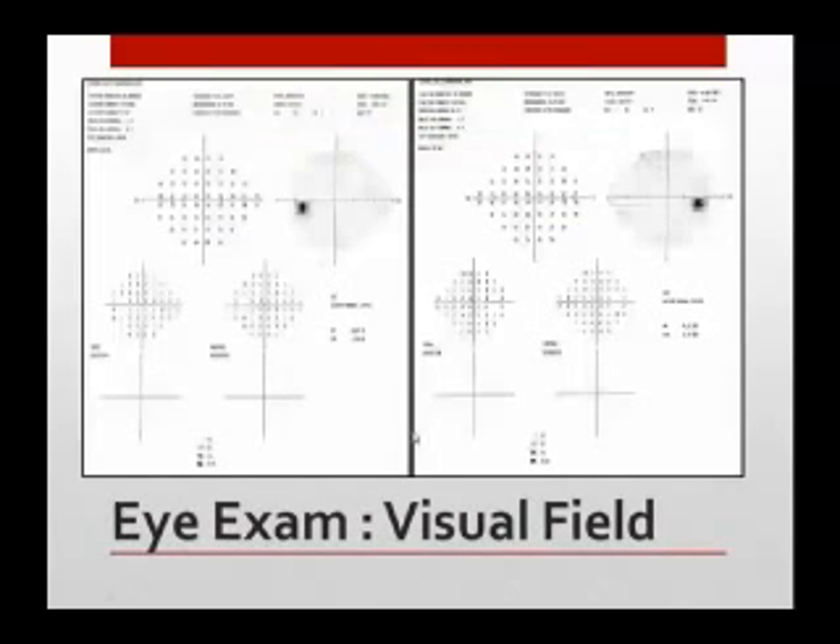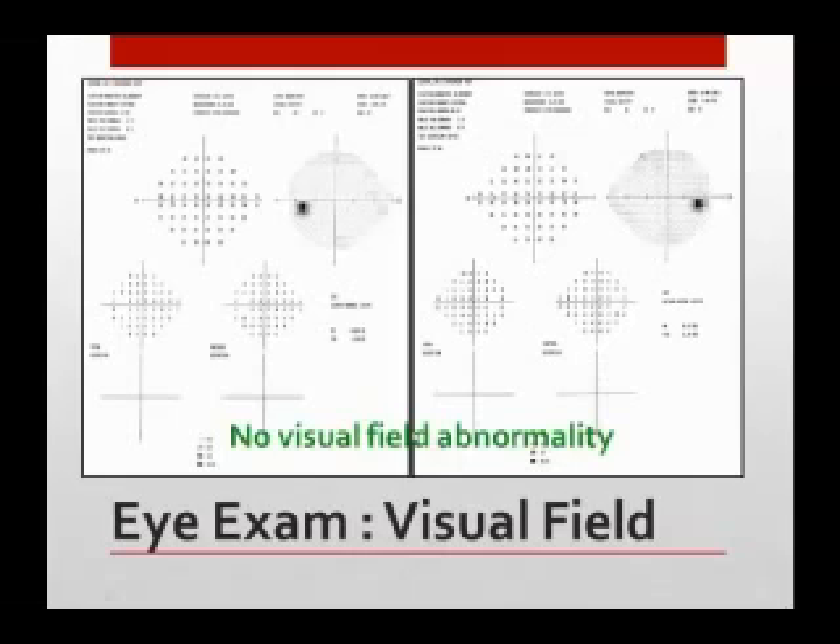Here's an example of one of the printouts you get. When you do this test, the doctor takes a look at the printouts. There are a lot of different numbers, but basically you can get a big glance — mostly white. There's a black spot, and that's the normal blind spot we all have. So this visual field test — mostly white, no black spots — we could say this person does not have a visual field abnormality. They can still have glaucoma, though, because you can have glaucoma without this being abnormal, but this gives us a clue.